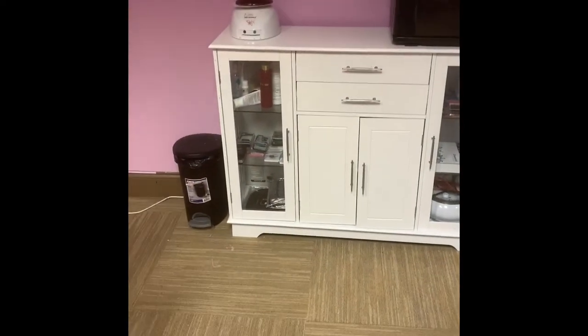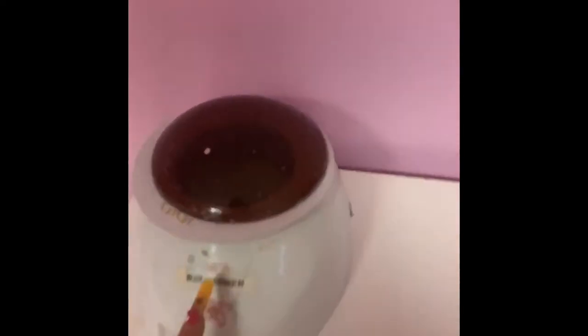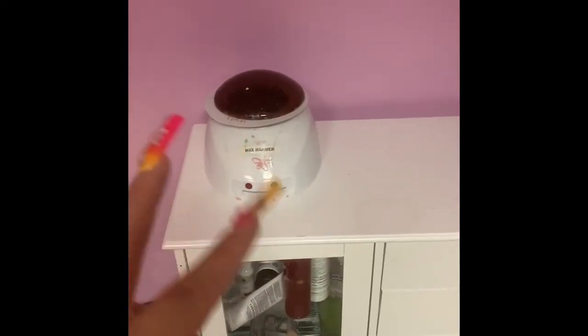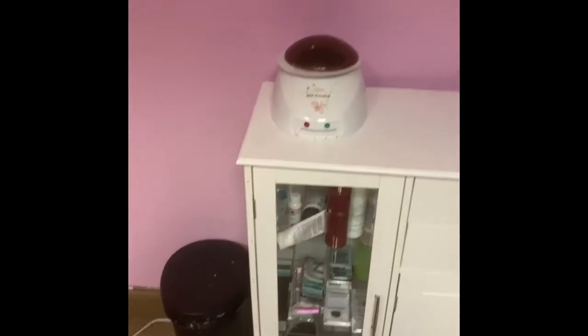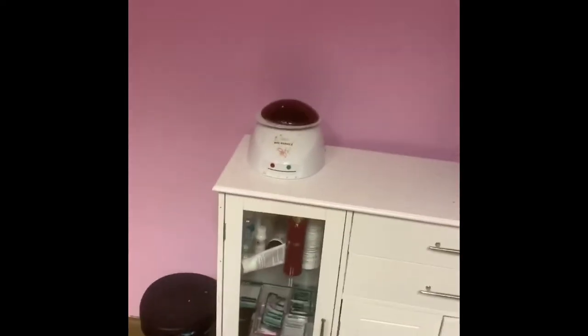This little table setup right here came from Amazon as well. I think it's really cute — I do need to do some organizing in there, but I wanted to hurry up and get this video out. I got my wax warmer — I think I actually got this one from school, but I did buy another one because I wanted to have soft wax and hard wax. Since I started waxing though, I realized I like hard wax a lot better than soft wax, so I haven't busted the other one out yet.